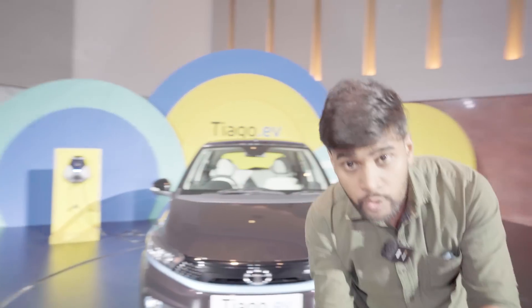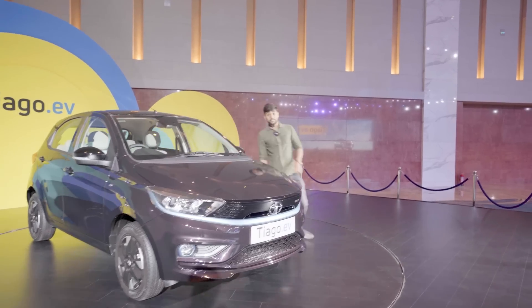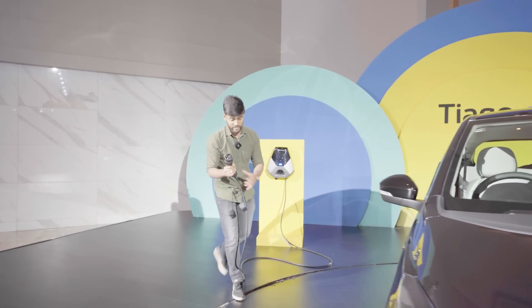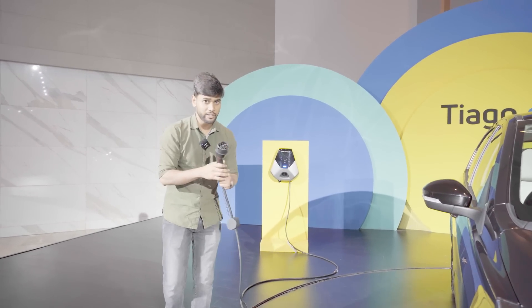One rupee per kilometer running cost, approximately. You can cover 0 to 60 in 5.7 seconds. If there is fast charging in the house — AC fast charging — then you will get 30 kilometers of range in 30 minutes.